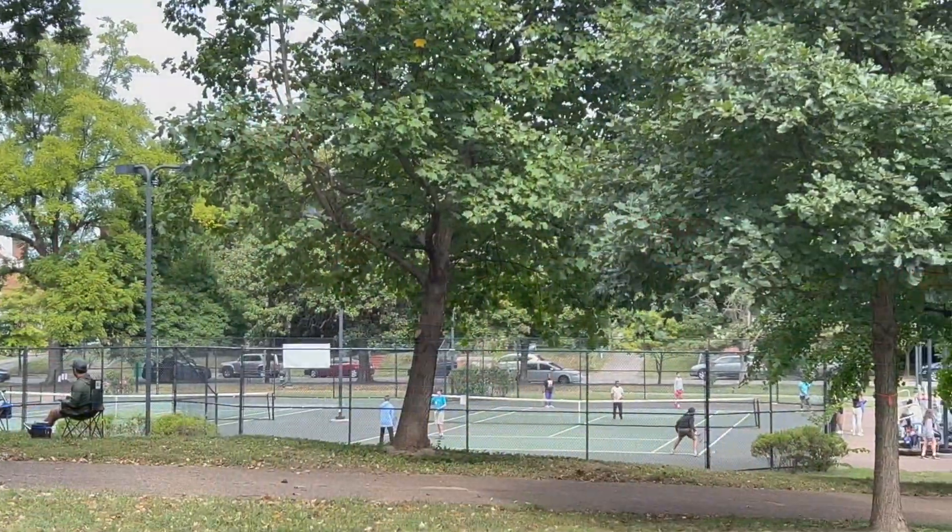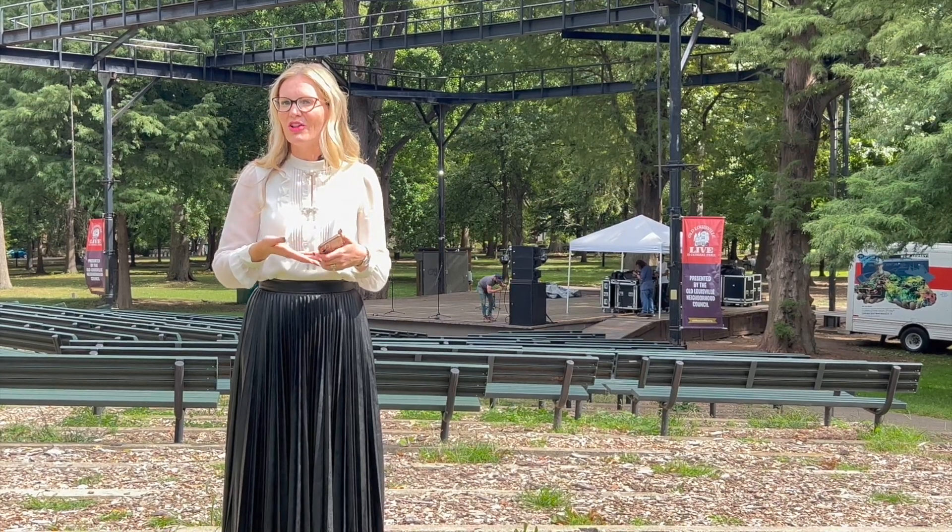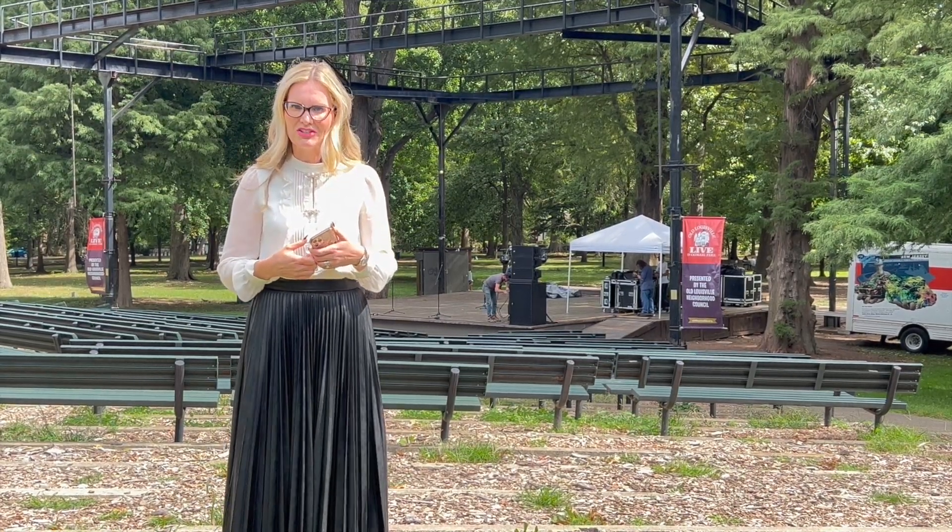There are tennis courts and a spray ground for your kids to come and enjoy. Please feel free to give me a call or send me some suggestions on other parks that you want information about.